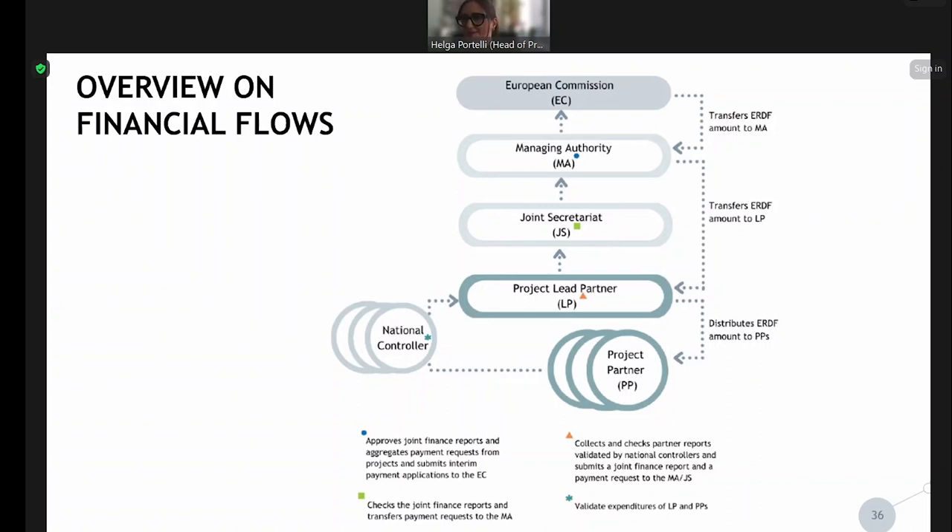If the managing authority is satisfied, then we can see how you are going to get paid. First, we receive the ERDF amounts from the European Commission, who transfers the amounts to the managing authority, and the managing authority transfers the ERDF amounts to the lead partner. We follow the lead partner principle, and therefore the managing authority transfers the amounts to the lead partner. It is then the obligation of the lead partner to distribute the ERDF amounts to the project partners.